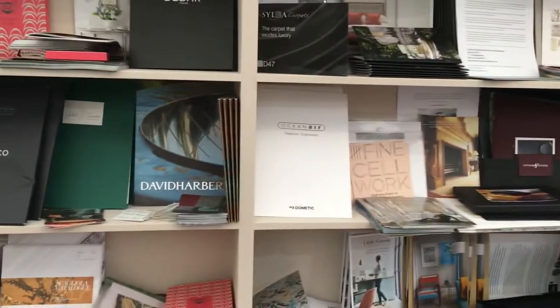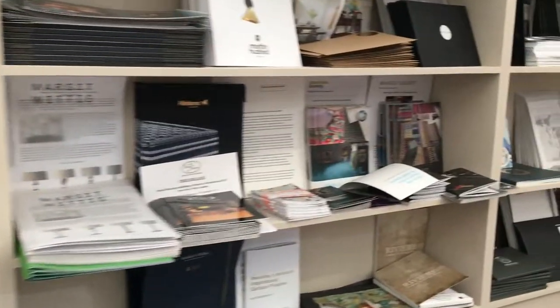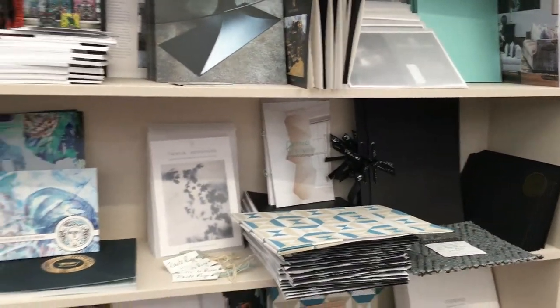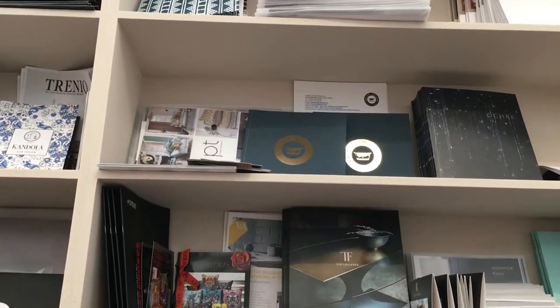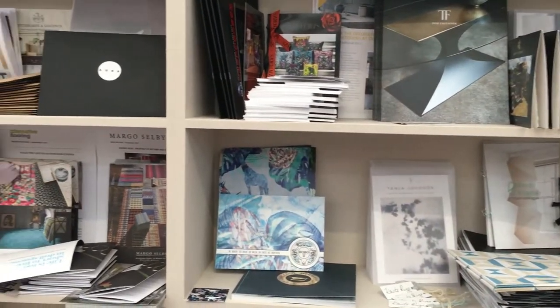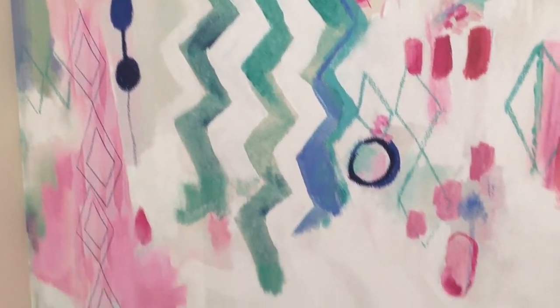Here is the press room. Now if you're a vlogger or a blogger you can get accreditation - you need to speak to the organisers and that will give you a free badge. As you can see here, you have access to all these different bits of paraphernalia that all the different suppliers leave here. Well worth picking up on your way in, or probably on your way out as they can be quite heavy.